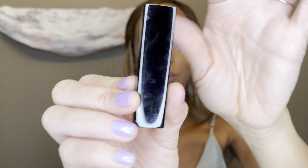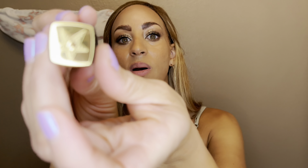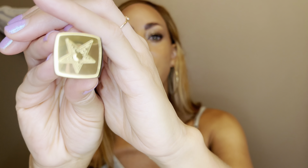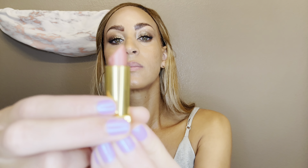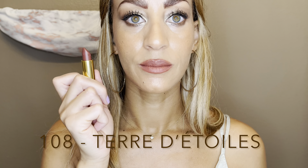We're going to start with browns first. The first brown I want to show you is from last year. This is from the Rouge Allure Velvet line — this is Terre d'Etulé, and it was part of a collection. It's definitely giving more of that warm brownish tone but it's got a little bit of pink to it. It's absolutely gorgeous.